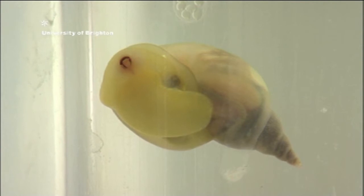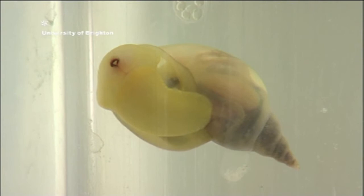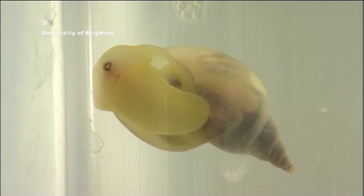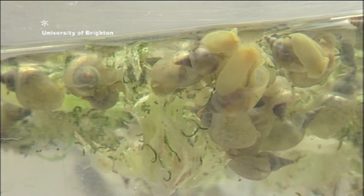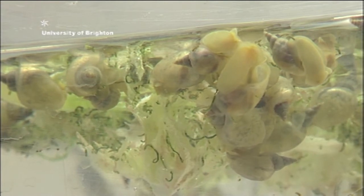Snails can learn. We have a training paradigm very similar to a Pavlovian phenomenon where we can get snails to associate something they don't usually feed with with something they do, so that when we present that stimulus they start to feed. As snails age, they struggle to learn things and forget things more quickly. We can relate that to the functions of nerve cells — as snails age, their electrical properties change. Two particular cells involved in learning and memory change in their properties, and we're trying to correlate the two things together.